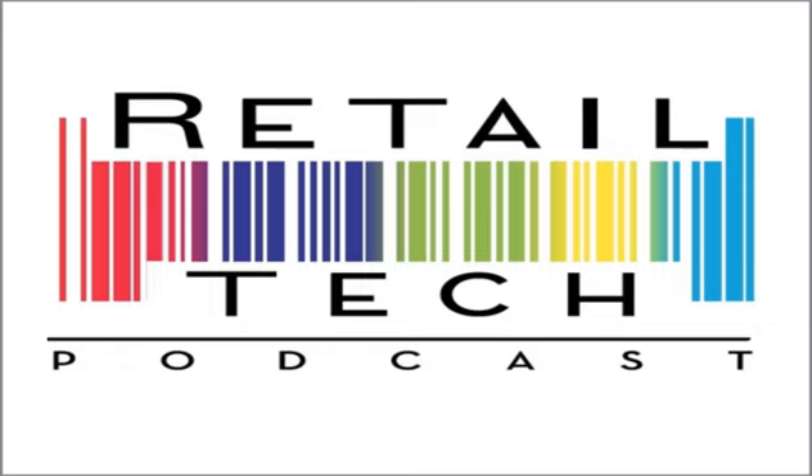And now, on to our interview. I'm speaking with Jennifer Silverberg, CEO of a company called Smart Commerce. How are you, Jennifer? I am doing fantastic. Thank you for taking the time to talk to me. What is Smart Commerce?